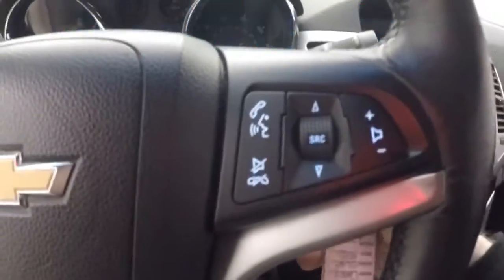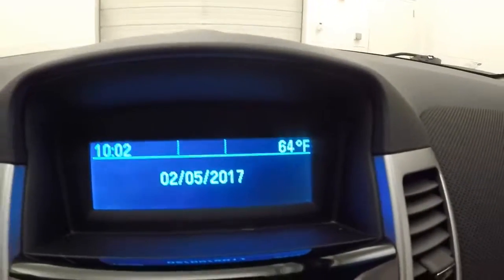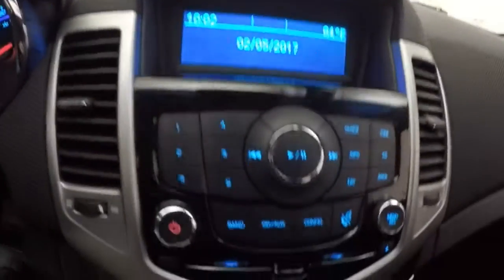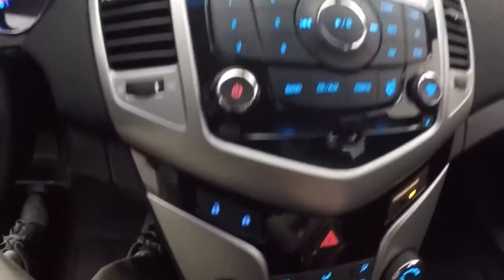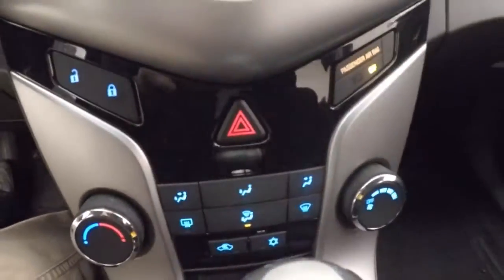Kind of controls on the door, power seat, cruise control, Bluetooth, and stereo on the steering wheel. Got your nice LED display there. So this is your stereo display up here, all your stereo controls. Door lock and unlock. Climate control.